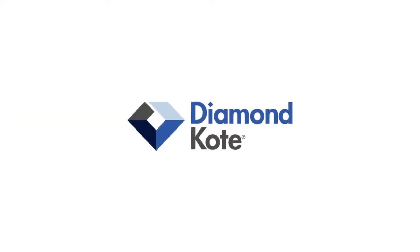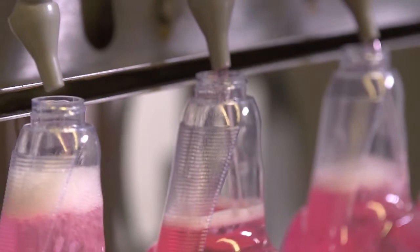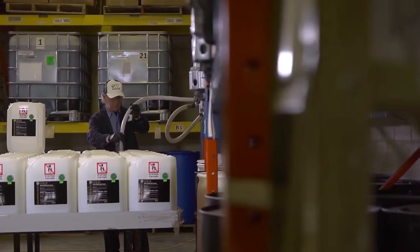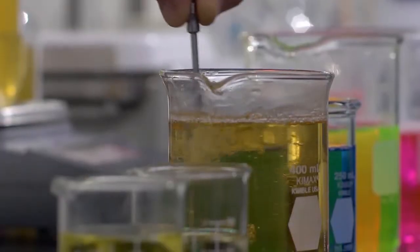A philosophy that's been unchanged for over 45 years. We started Walker Group Manufacturing with Diamond Coat and the simple concept that if we are to provide the very best products and services in the market, we must have complete control over every aspect of our business. That includes R&D,